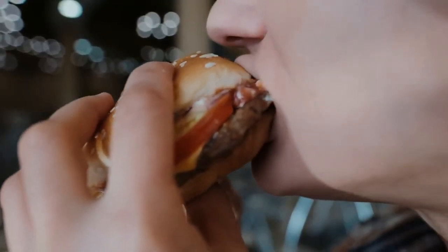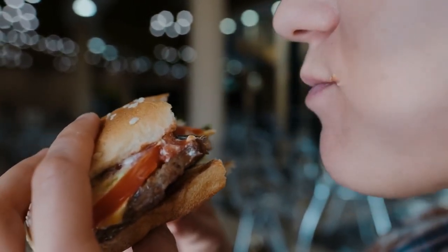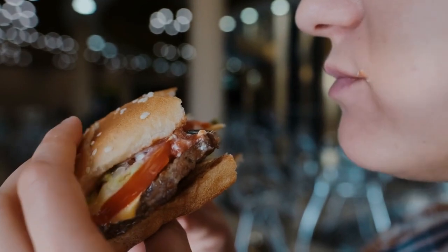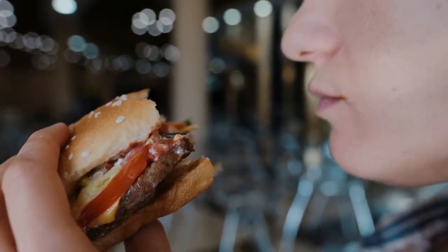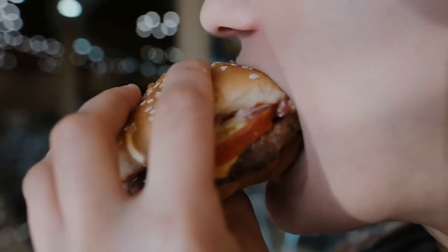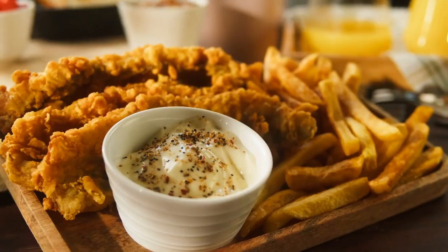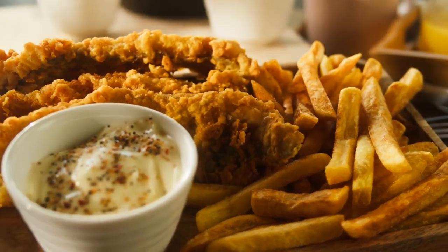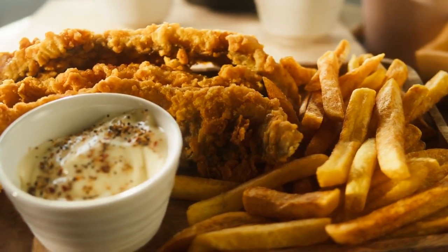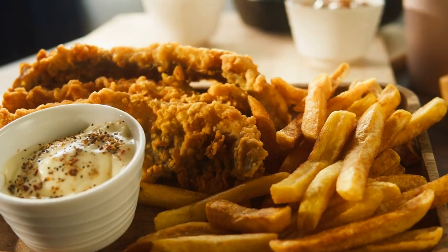In a study involving 56 people with RA, those who had higher amounts of ultra-processed food exhibited increased risk factors for heart disease, including elevated levels of glycated hemoglobin, a long-term marker of blood sugar control. Therefore, relying on processed foods may not only worsen arthritis symptoms, but also negatively impact your overall health and increase the risk of other diseases.